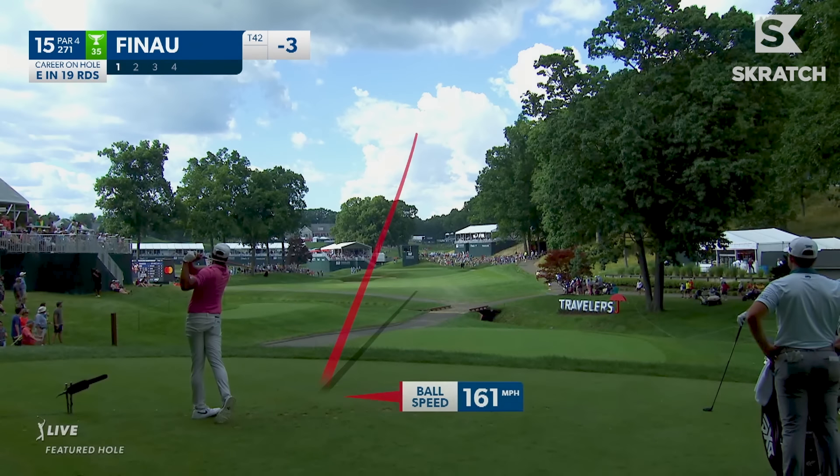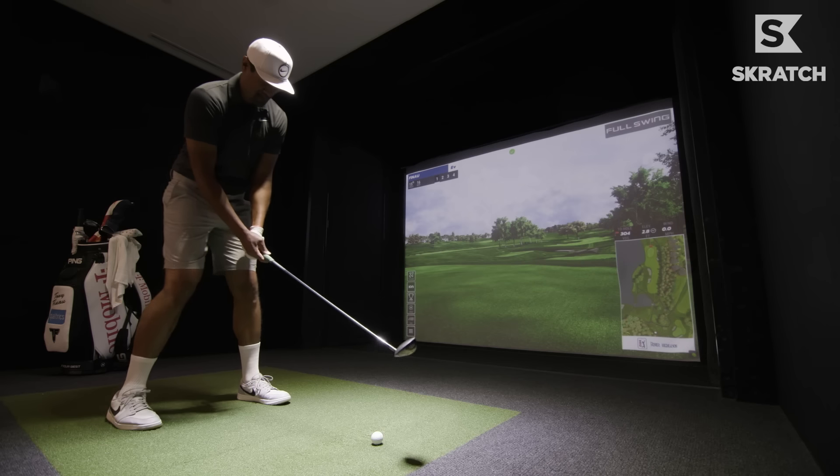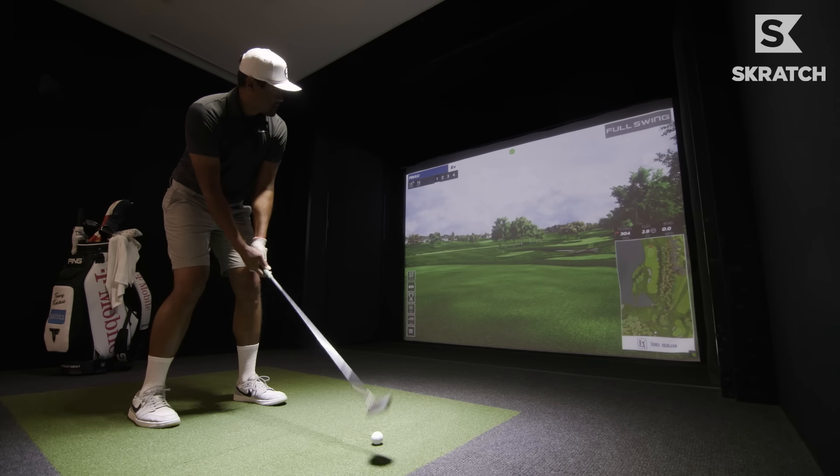If it's playing firm, I actually will hit a shot — like a lower shot that's running up the green. If it's not playing firm, then I do have to hit a club that will allow me to fly it onto the green.